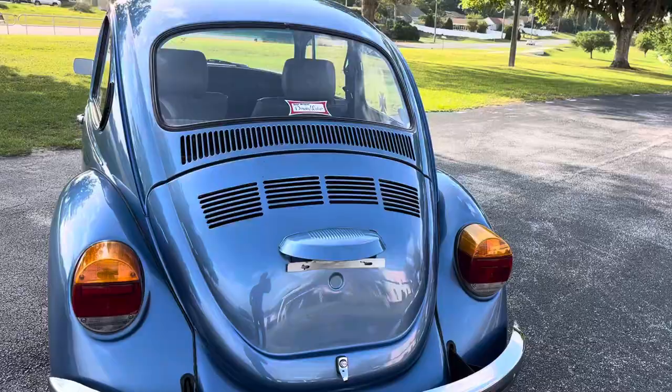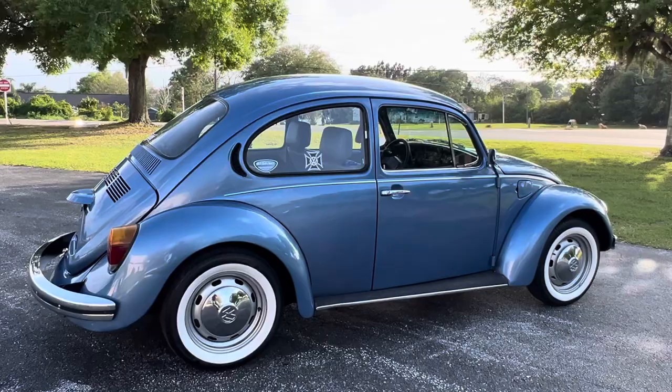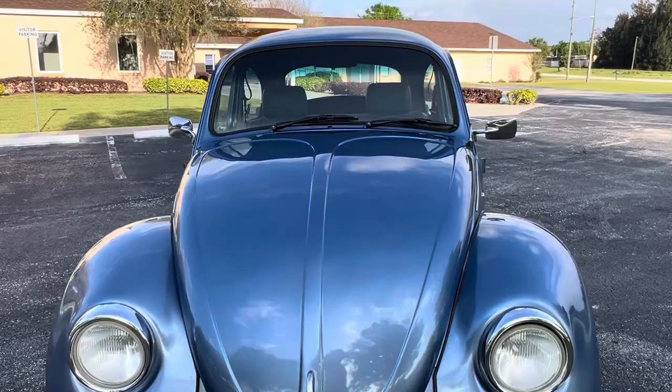They must have been smarter than we were and kept building these little cars because they were great little cars. This car has 16,000 original miles on it per the previous owner. You can look at the car — the paint, the body, the interior — super, super nice little car. The undercarriage is very, very solid. The car was in Mexico and spent a lot of its life down in Florida. That's where I purchased it. Yes, we are in Iowa — I purchased the car down in Florida, and that's where I'm taking the pictures and videos of this beautiful little ride.